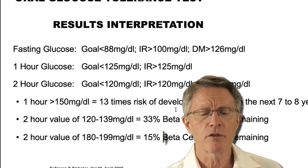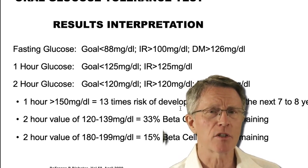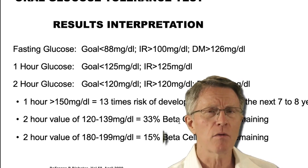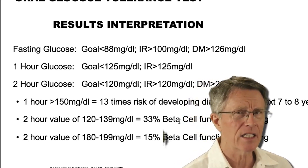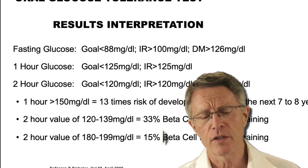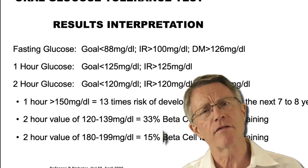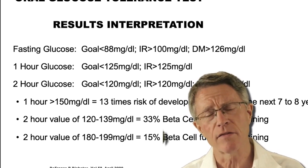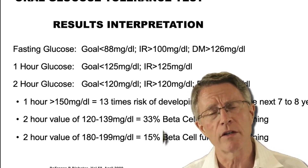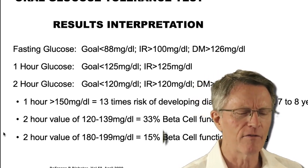If you have a one-hour OGTT or glucose tolerance test result of 150 or more, you've got 13 times the risk of full-blown diabetes over the next seven to eight years. A two-hour value of 120 to 139 — and you see this a lot, especially among 50 and 60 year olds — means you've only got about a third of your beta cell function remaining. Your beta cells may be putting out significant insulin, but the function is not working; in other words, your liver and muscle cells are resisting that insulin.